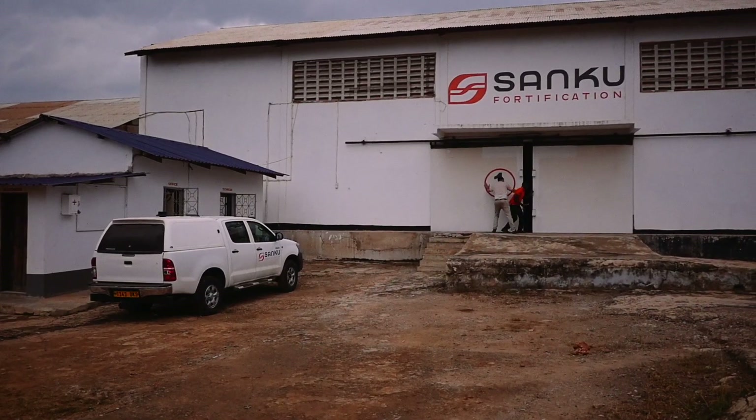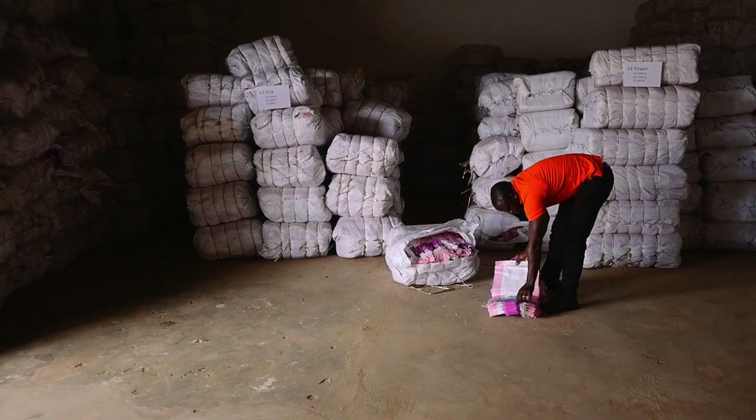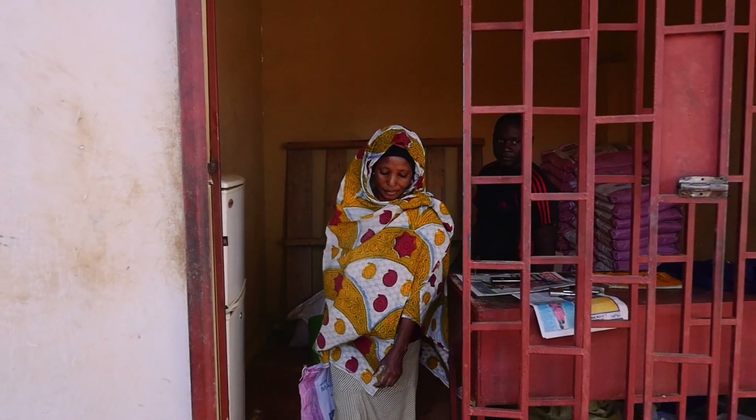Sanku offsets the cost of the nutrients by bulk buying the miller's flour bags used to pack the flour. The savings of each bag are enough to cover the price of their nutrients.